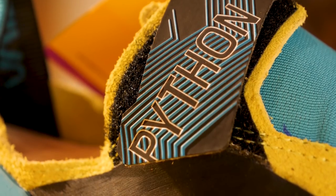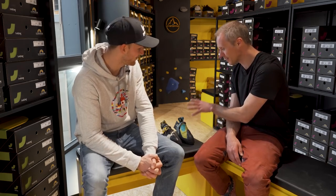Awesome. Well Jakob, it's always a pleasure to watch you both on the competition circuit and on real rock. Thank you for sharing those shoe stories with us. If you want to check out these La Sportiva models we've been chatting about, you can find links down below. Best of luck with this season — see you soon. Thank you, see you soon.